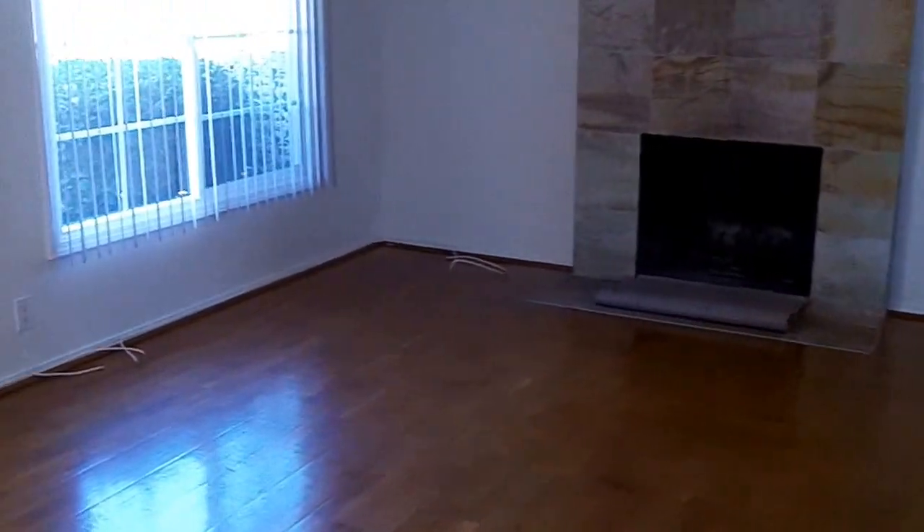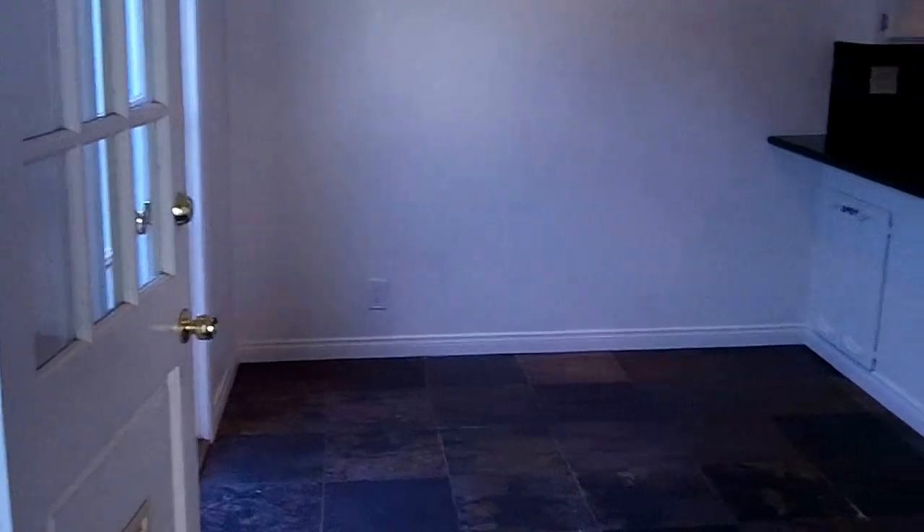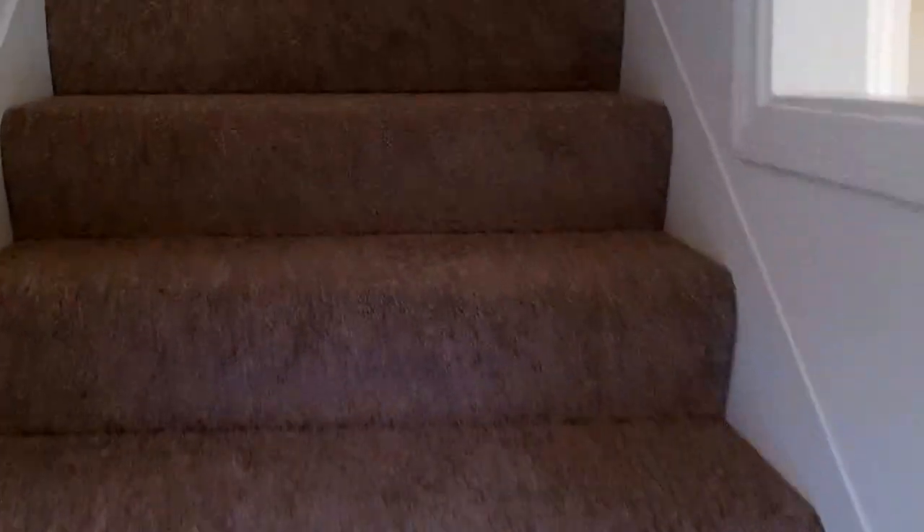Going back out to the living room area, you've got recessed lighting throughout. And now we'll go upstairs to the two bedrooms.